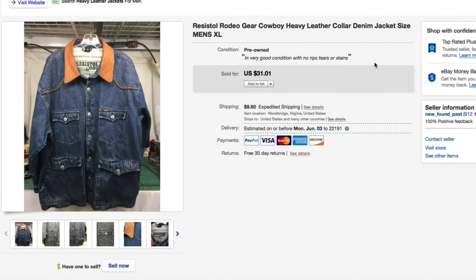Another blast from the past with the old junk-chic photo setup — this Resist All Rodeo gear cowboy heavy leather denim jacket. It was really nice if you're into rodeo stuff. Paid our normal $3.50 to $5 for it, kept lowering the price, got down to $31.01. Somebody offered $27 and I accepted — I'll take a $27 offer in the middle of summer for a jacket.